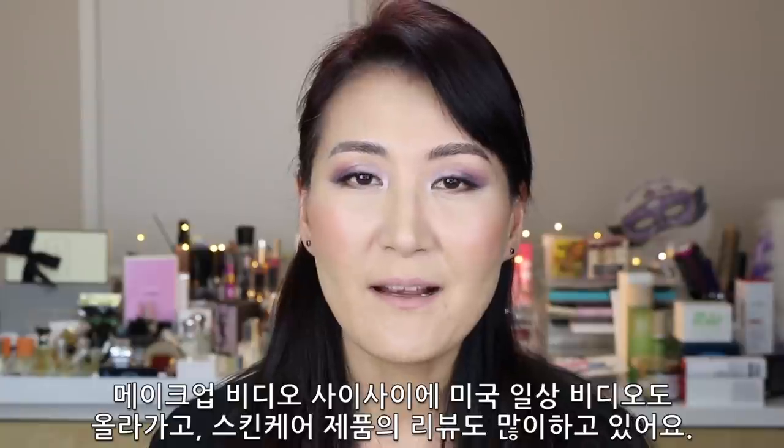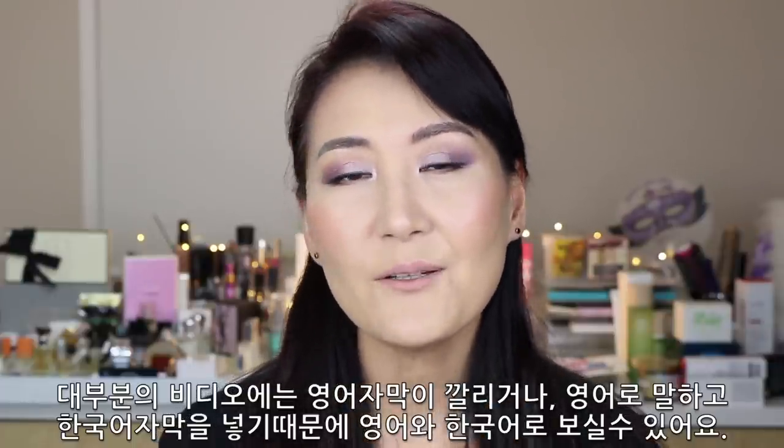Hello everyone! This is Sophia in LA. If you are new to my channel, please subscribe. I'm going to have videos twice a week, and once in a while there's a vlog in between the makeup videos. I have a lot of skincare videos because I really focus on my skin. Most of my videos have English subtitles — I talk in English and have Korean subtitles, so you won't have any problem understanding either language.